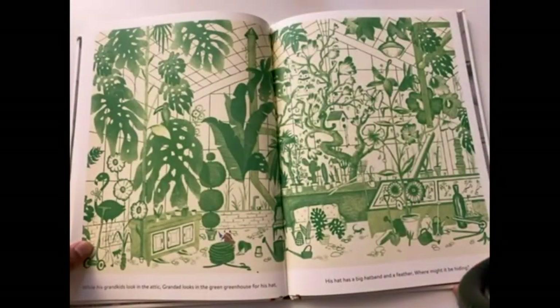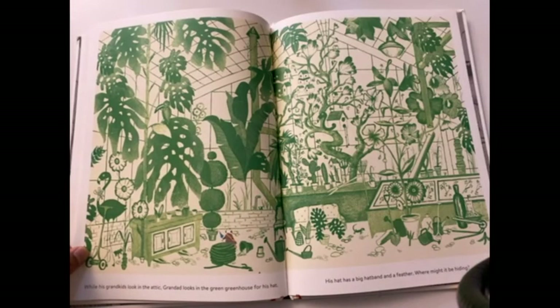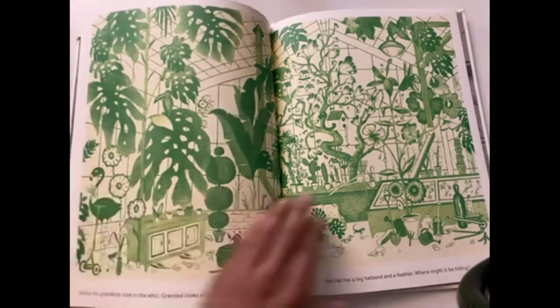While his grandchildren look in the attic, granddad looks in the green greenhouse for his hat. His hat had a big hat band and a feather — where might it be hiding? We're going to look for a hat with a feather in it, so pause the video. If you found it, make sure you write in the comments section where you found it or next to what.